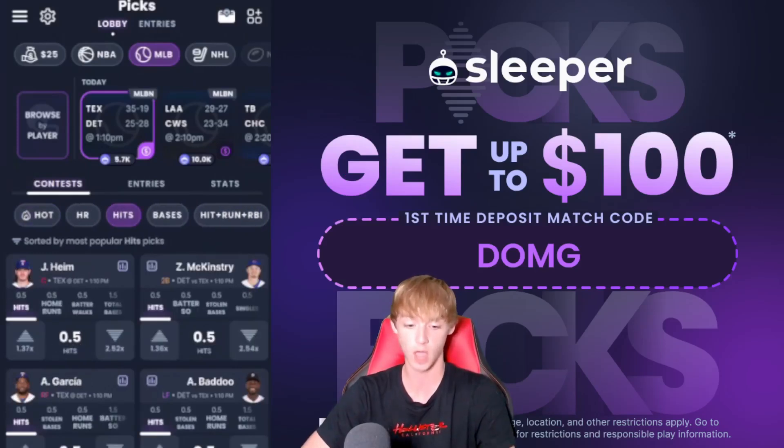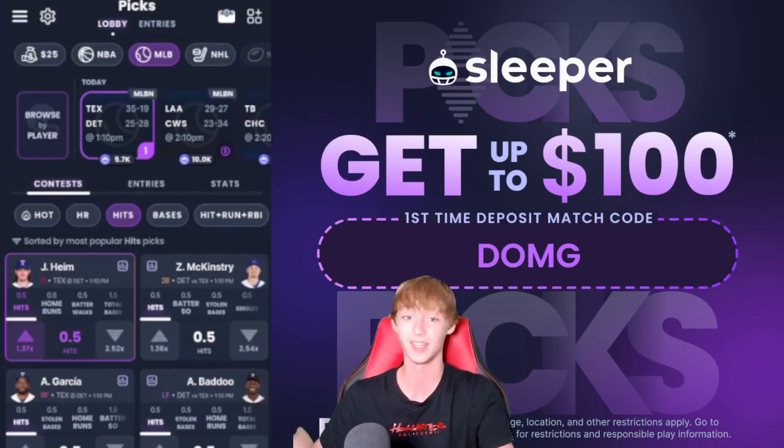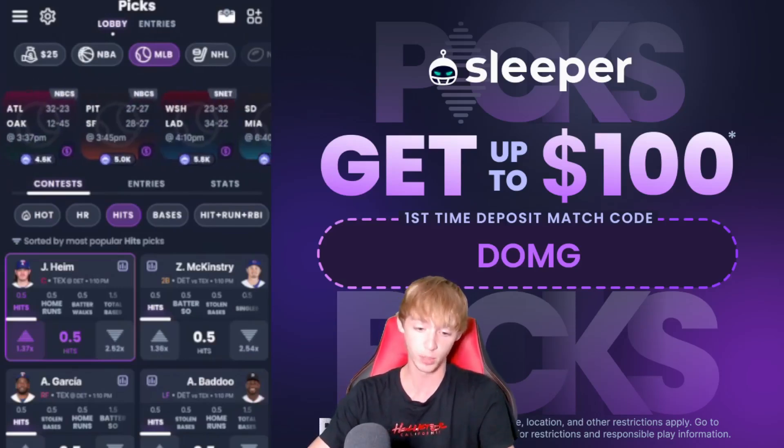What I like for Sleeper today starts with the hits category. I like Jonah Heem to get a hit today at 1.37x — you're not going to see this on sites like Prize Picks or Underdog. Jonah is a lefty masher who faces a lefty today against the Detroit Tigers and Joey Wentz. He's been absolutely mashing lefties. He has a hit in 72% of games this season, and that moves up to 77% of games when on the road, so I really like this one.